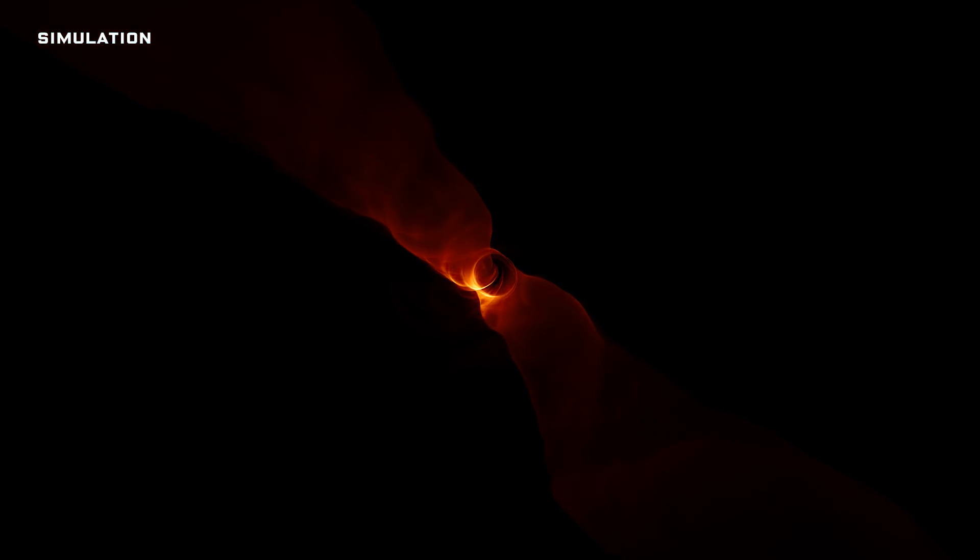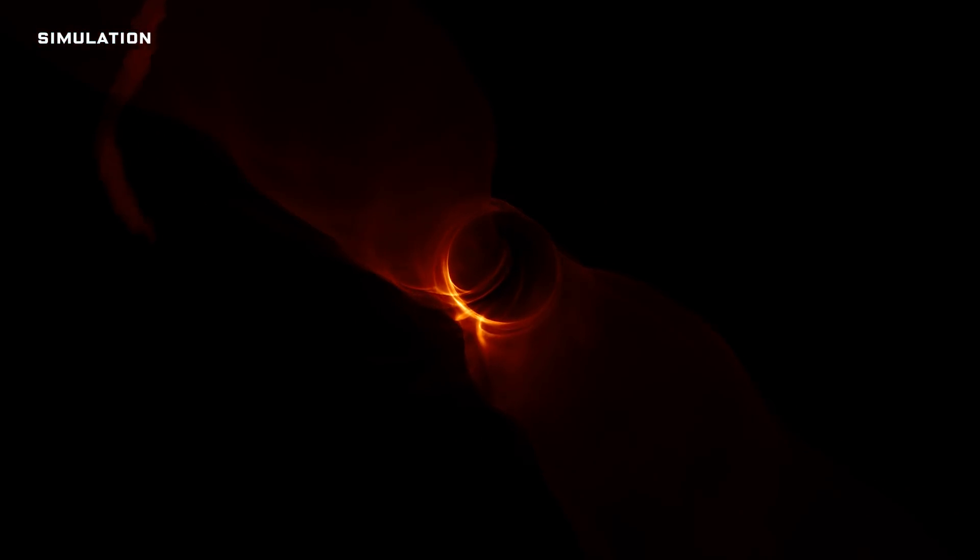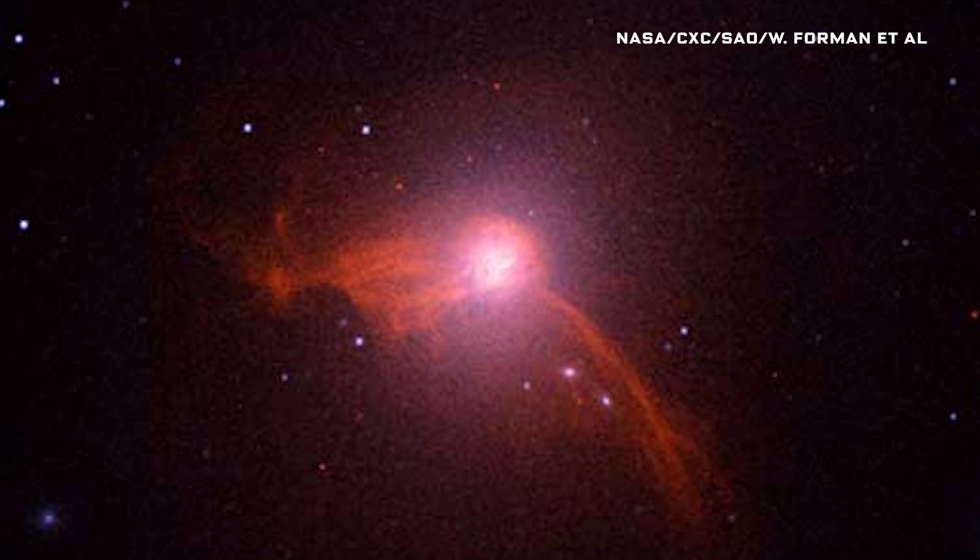At that point, the black hole takes over and is warping it into this distinctive shape. So not only is it an incredible distance away, but the image that we're seeing is also, for all intents and purposes, 50 million years old. M87 is a very popular target for astronomers — all astronomers looking at M87 are looking at the same 50-million-year-old light.